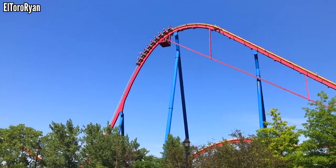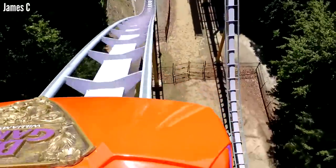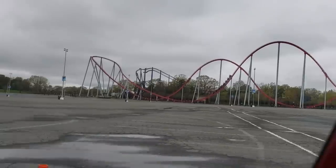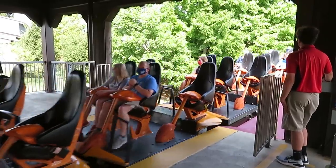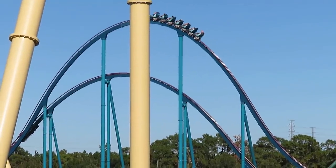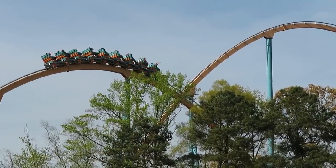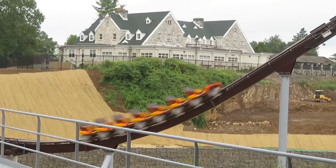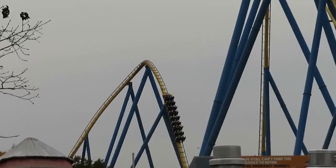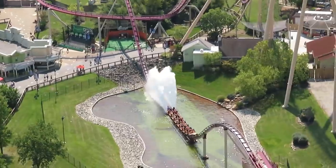B&M Hypers are some of the most popular coasters out there. They are pricey and only available to large chain parks, but if you can afford one, you have to get one. They fit on skinny plots of land, have amazing capacity, and deliver smooth and fast rides without a ton of intensity, but with a ton of floater airtime. They're crowd pleasers, and even though some enthusiasts may say they're too mild, I love what they have to offer. There are 10 in North America, and I've ridden all but one of them, and I'm ready to rank them up. These are North America's B&M Hypers, from worst to first.